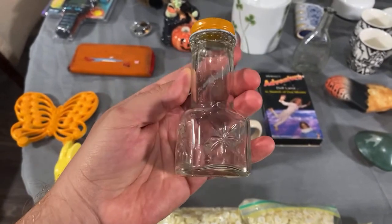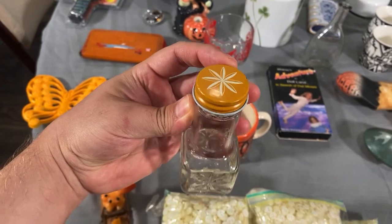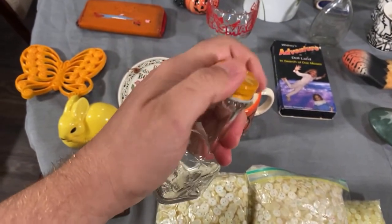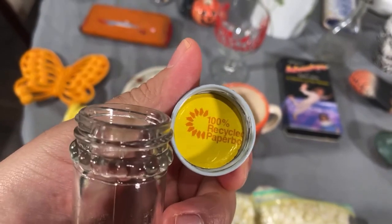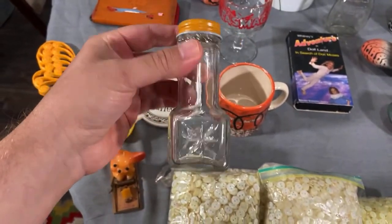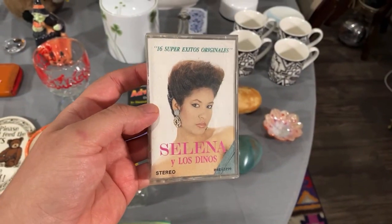What do y'all think about this? Doesn't it look so vintage and kitschy? I got it for 41 cents. I thought this looked like a vintage sprinkles container or food dye bottle — it looks like it should have a sprinkle cap. It says '100% recyclable paper.' Lisa identified them as spice jars from the 70s — awesome, I'm glad to know that!